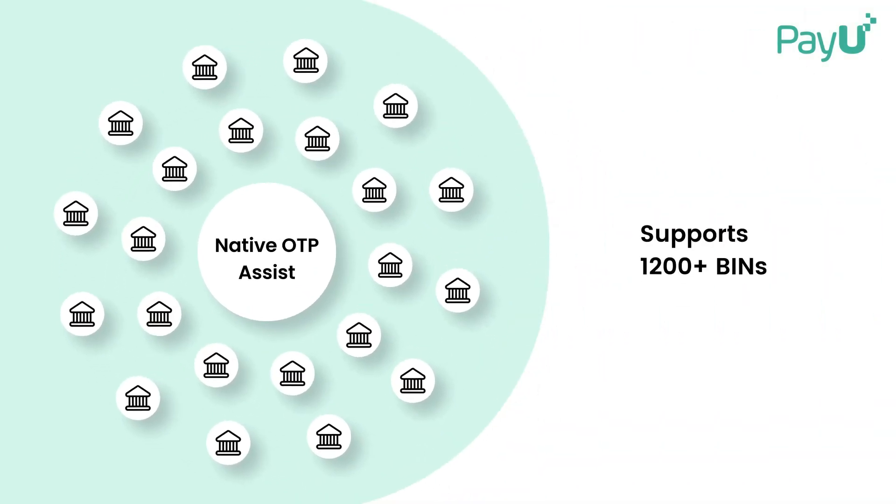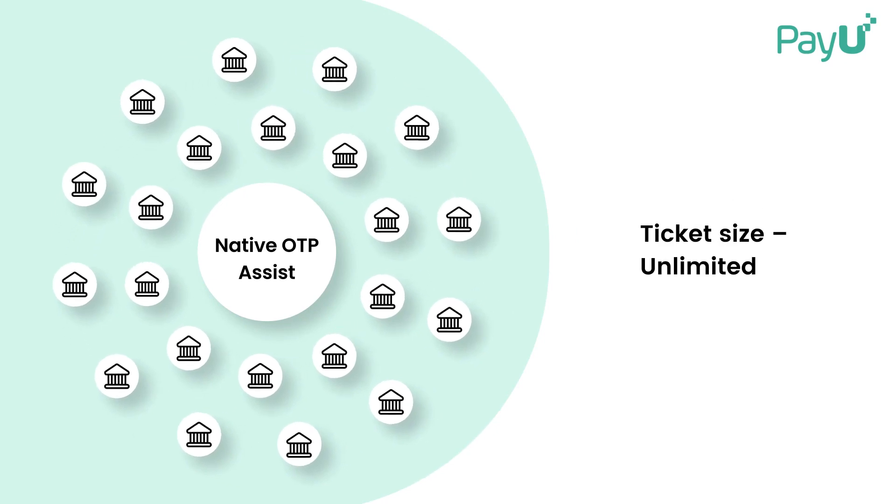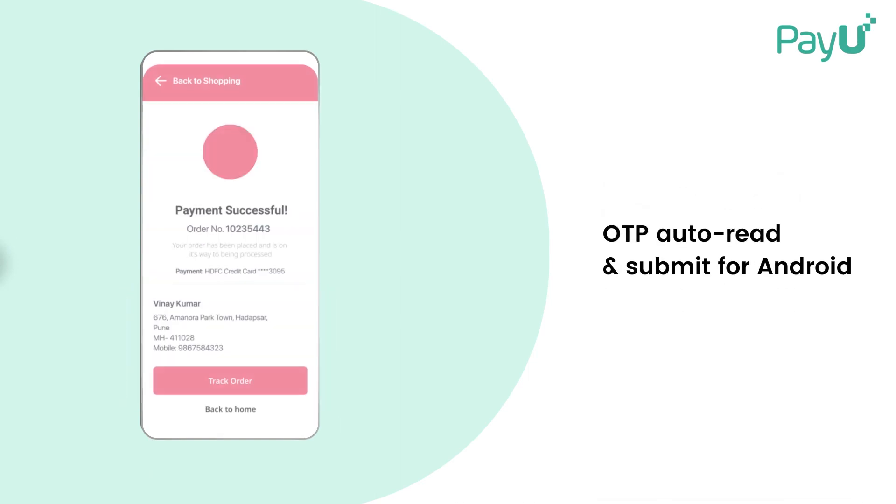Now we come to the second powerful one-click checkout feature. Native OTP Assist recognizes over 1,200 card-issuing identities and has no limits to ticket size. Offer your customer a host of functions like zero redirect, resend retry OTP, and OTP auto-read and submit.